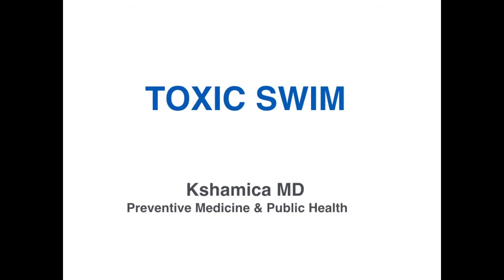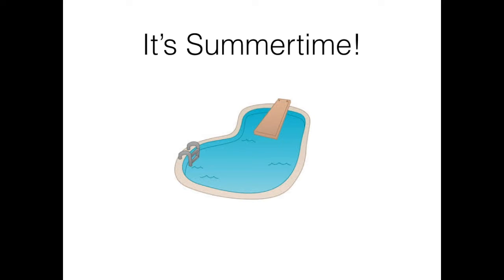Hi there, it's ShamikMD. It's summertime, the time when, if we have kids, we go out to the pool. We think we are all doing great by putting sunscreen on ourselves and our kids before getting out there. Well, here's some research to make you double-think this.